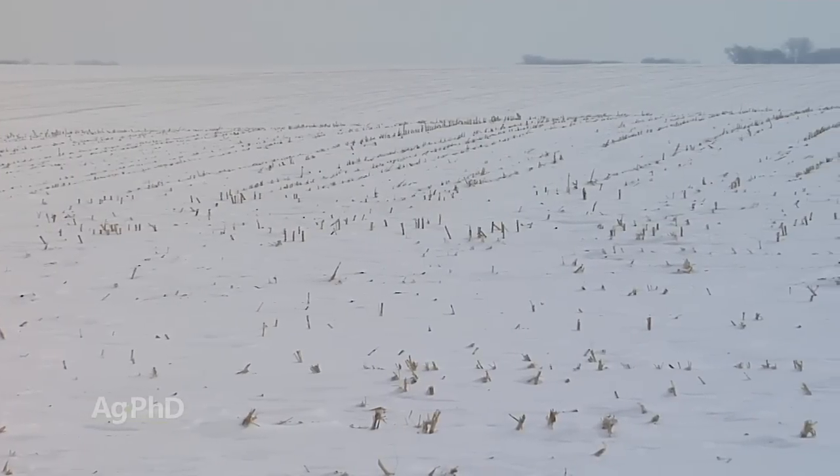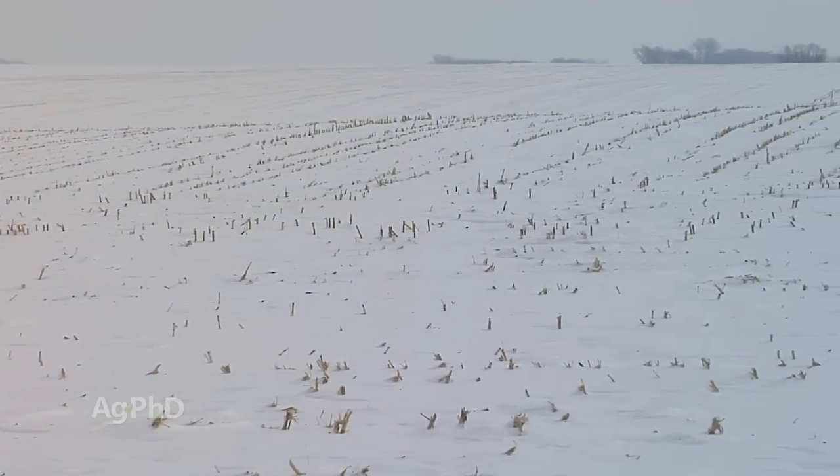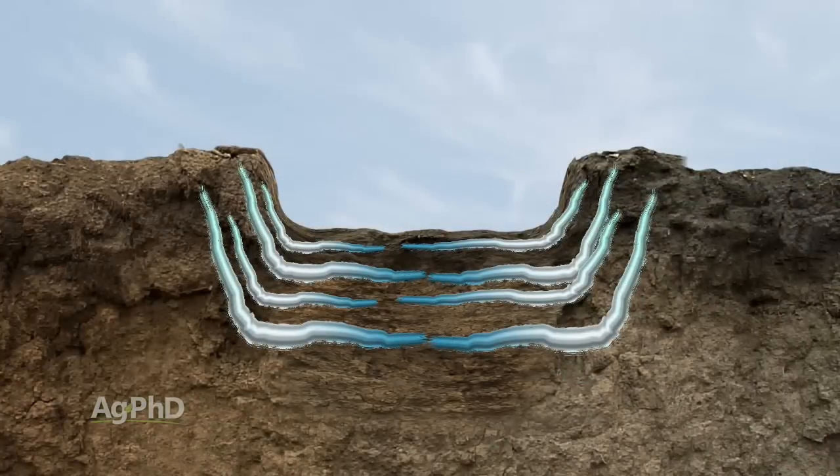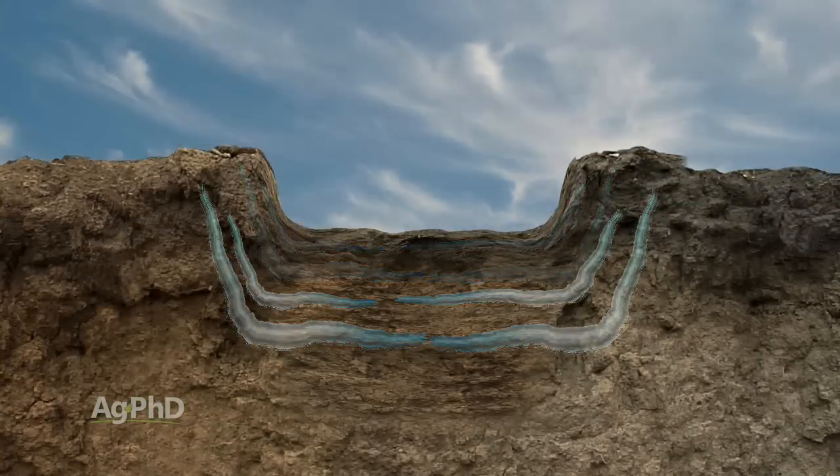But what we don't see is this dramatic movement and elimination of compaction layers. If we created a compaction layer at 6 inches, despite freeze-thaw we usually still have a compaction layer at 6 inches. It might not be quite as hard, but it's still, chances are, going to be there.